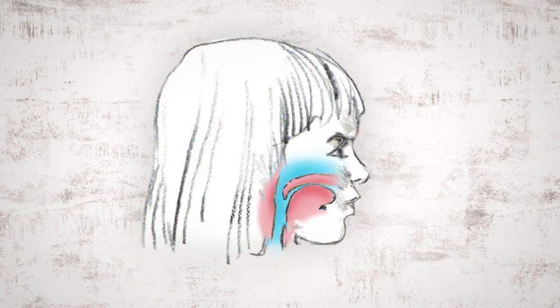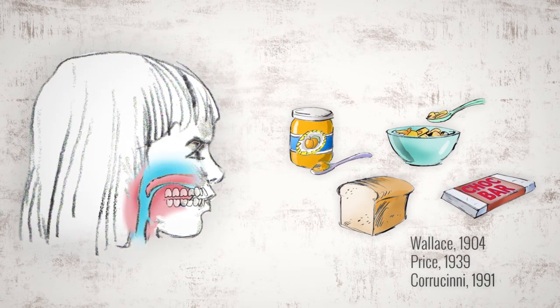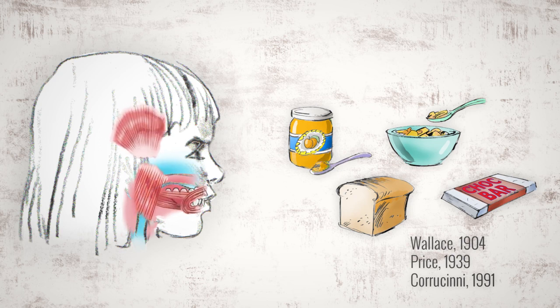The modern face has changed. From childhood, her dental arches are less developed, crowding her teeth and giving her less space for her tongue, which impacts her airway. Many believe this stems from a number of causes, such as allergies that affect breathing, and the poor nutrition and softness of modern diets, causing toddlers to have underdeveloped chewing muscles and smaller dental arches.